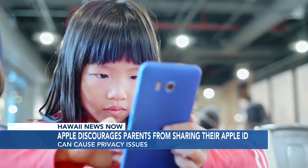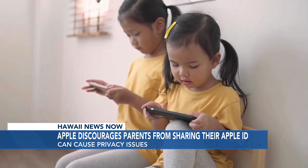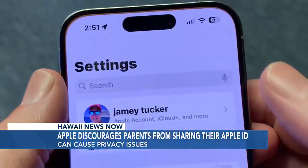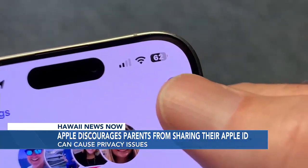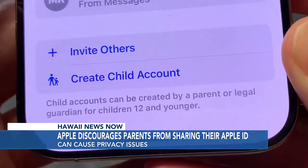Let them get their own Apple ID. Children under 13 cannot create their own Apple ID, but you can set up one for them in Family Sharing. On your iPhone or Mac, go to settings and look for family. Tap the icon at the top of the page and then create child account, and follow the directions.